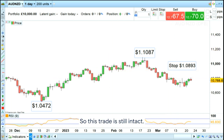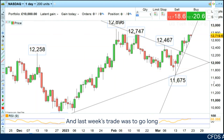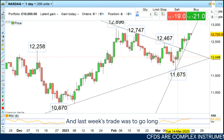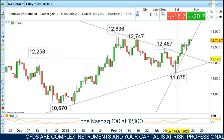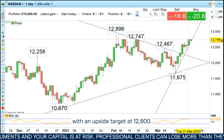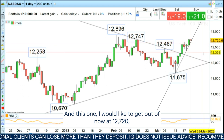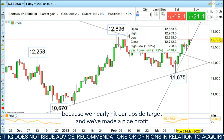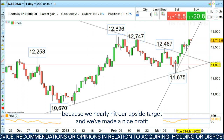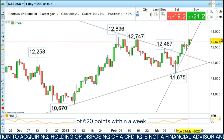Last week's trade was to go long the Nasdaq 100 at 12,100 with an upside target at 12,800, and this one I would like to get out of now at 12,720, because we nearly hit our upside target and we've made a nice profit of 620 points within a week.